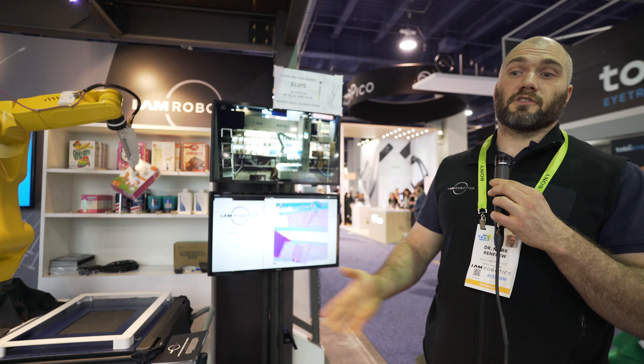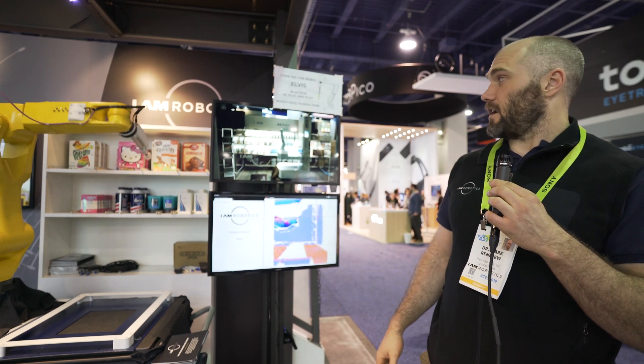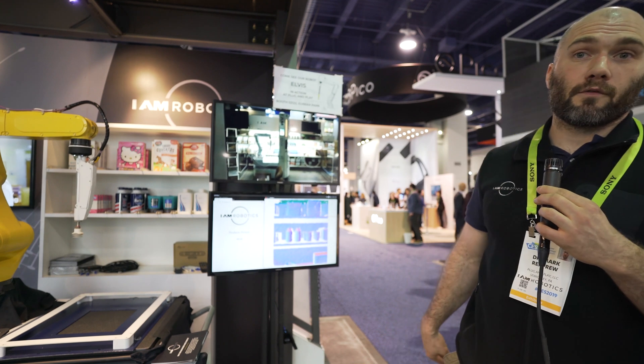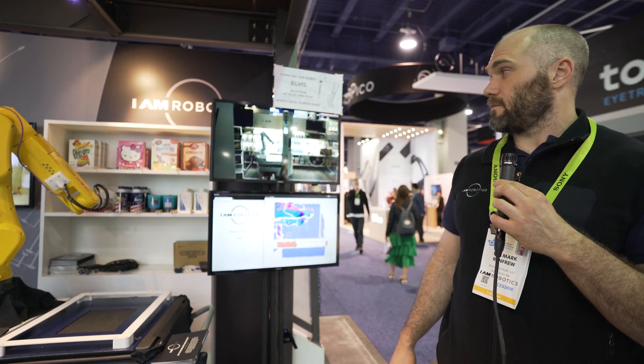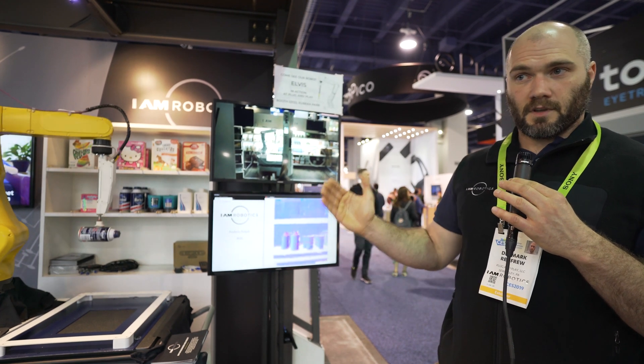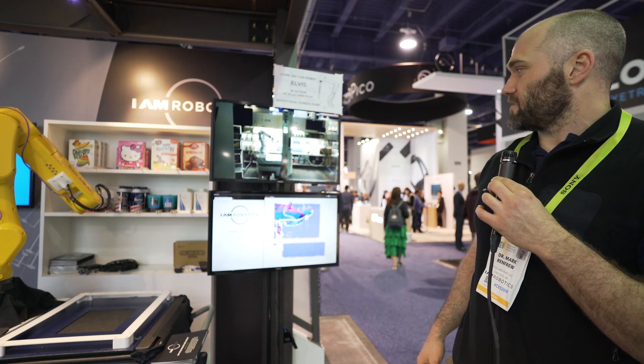The way it works is the user sends it a list of products that they want to be picked. SWIFT autonomously moves itself to the slot in the warehouse where the product is located, puts itself in an observation position, sees the product on the shelf, picks it, puts it in its bin, and brings it back to the packing station.